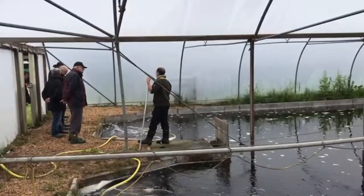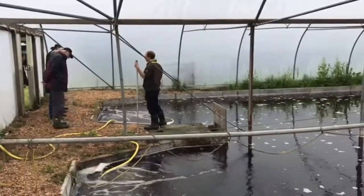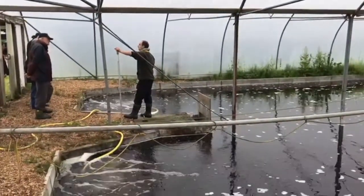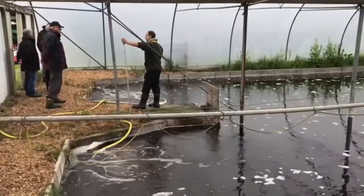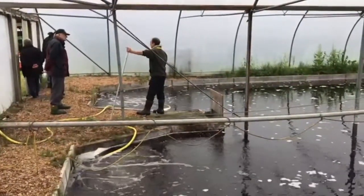We're inside one of the polytunnels and we've just been seeing some of the small fish that have been grown on. It's very warm in here; the water's constantly moving. Richard's been talking us through the whole process today — very interesting.